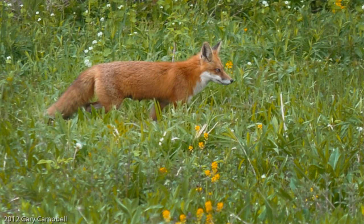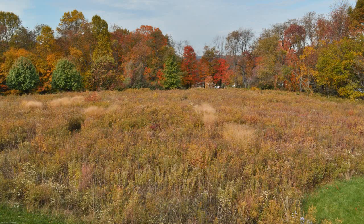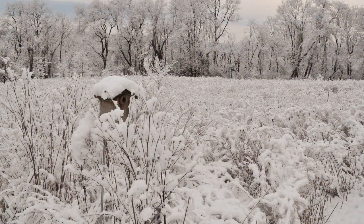This fertile food chain even extends up to carnivores like this fox. Meadows are beautiful in all seasons with their mix of continually changing colors and textures. While humans admire the beauty, wildlife makes a meadow home for nesting and shelter.